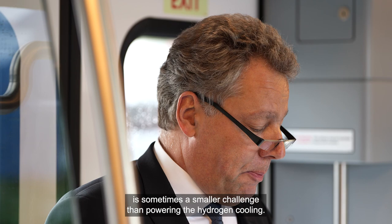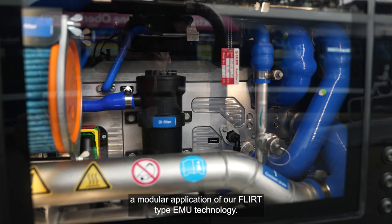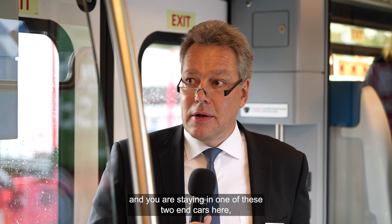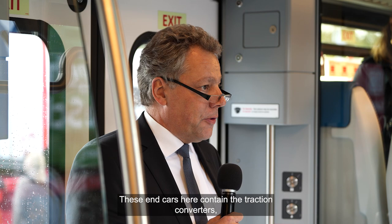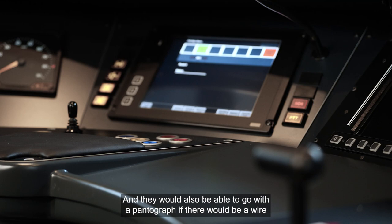The third example is that this is a modular application of our FLIRT type EMU technology. What you see here is basically two end cars — you are standing in one of them — of a classical electrical FLIRT multiple unit train. These end cars contain the traction converters, traction batteries, and traction motors, and they would also be able to run with a pantograph if there were overhead wire.